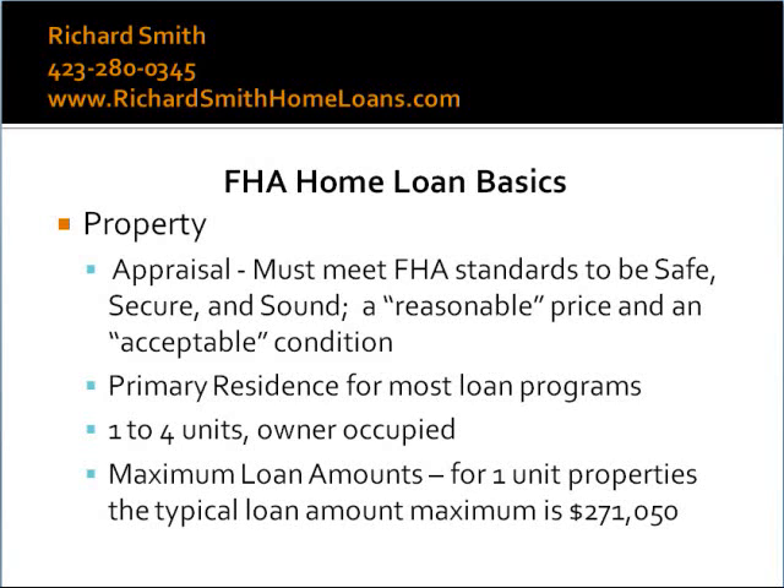FHA provides for a maximum loan amount. In the Chattanooga area, the maximum loan amount for a single family residence is $271,050. FHA loans can be used to finance one to four unit properties, but they must be owner-occupied. For properties with two to four units, the maximum FHA loan limits are higher than the $271,050 limit for FHA single family homes.